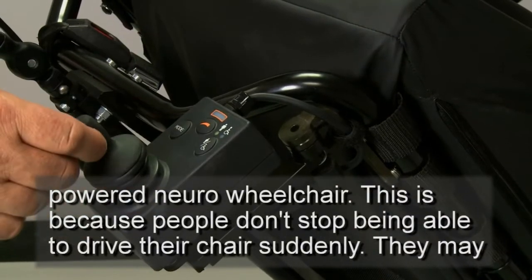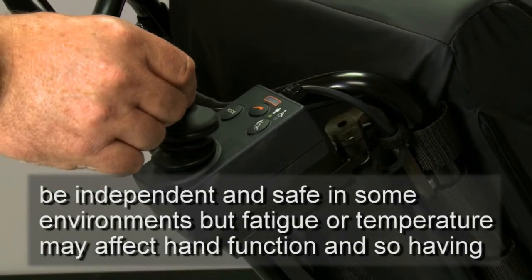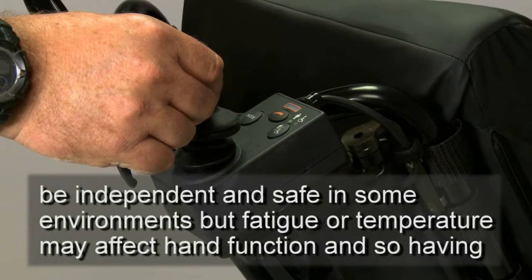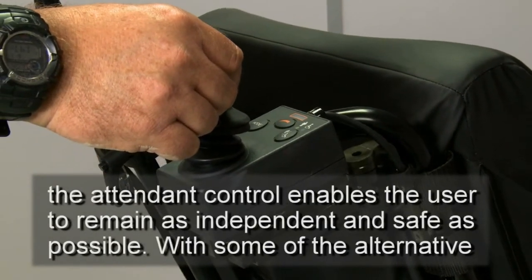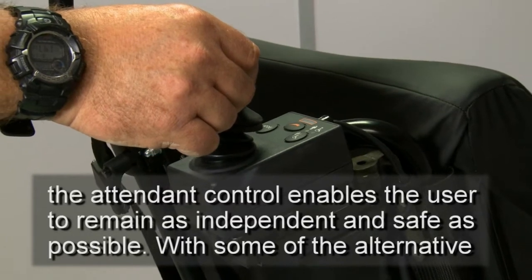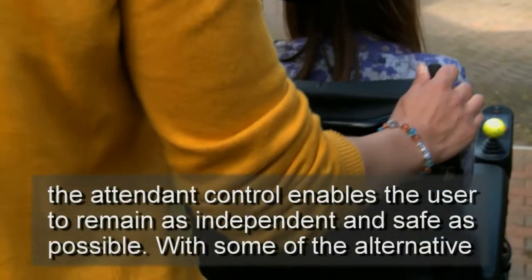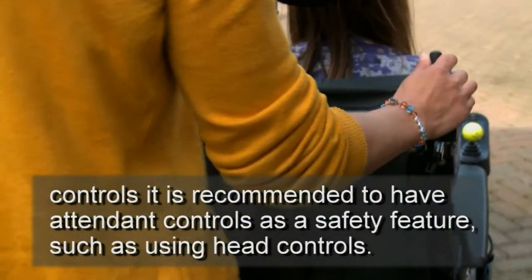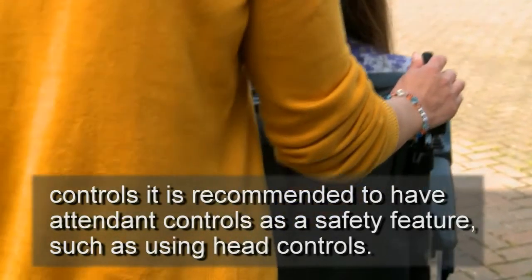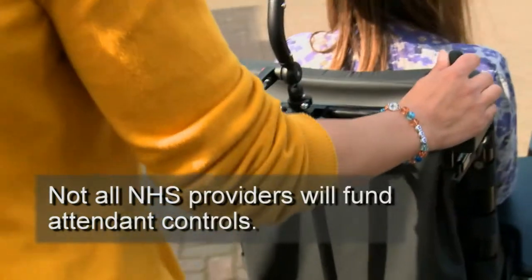This is because people don't stop being able to drive their chair suddenly. They may be independent and safe in some environments, but fatigue or temperature may affect hand function, and so having the attendant control enables the user to remain as independent and safe as possible. With some of the alternative controls, it is recommended to have attendant controls as a safety feature, such as when using head controls. Not all NHS providers will fund attendant controls.